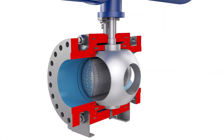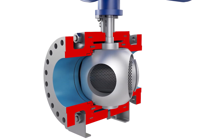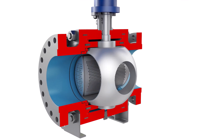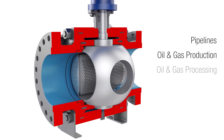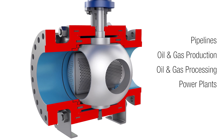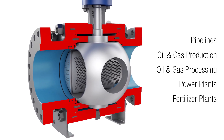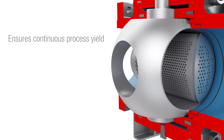Available across a wide range of sizes and pressure ratings, the versatile TMC BV is used as a throttling or pressure control valve. It's found in gas and liquid pipelines, oil and gas production and processing, power plant cooling systems, urea and ammonia production in fertilizer plants, and other challenging applications.